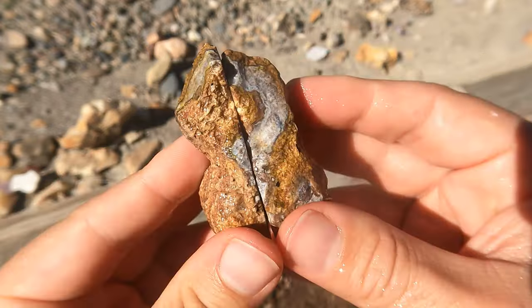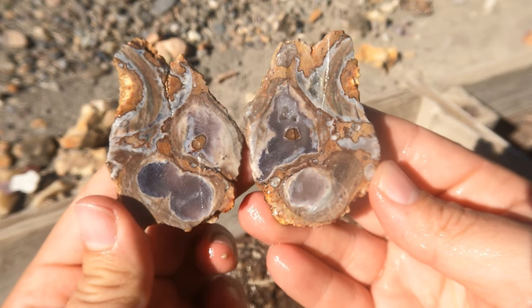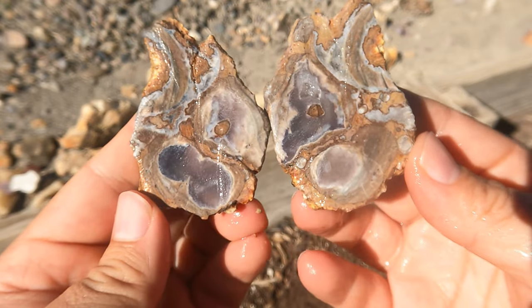Here's another Dugway geode. Very nice — it's very filled in. This one's more like a thunder egg.